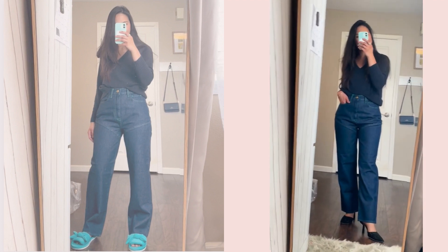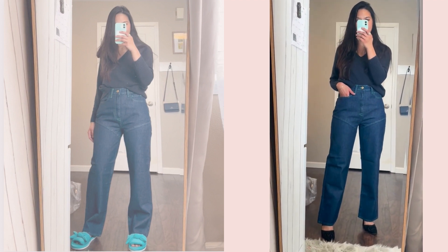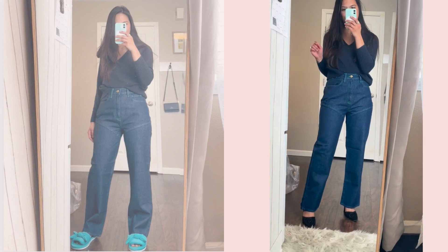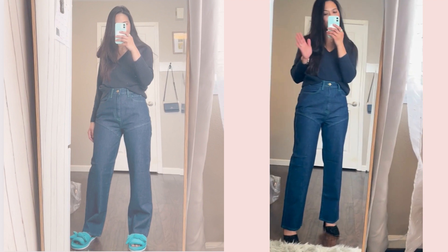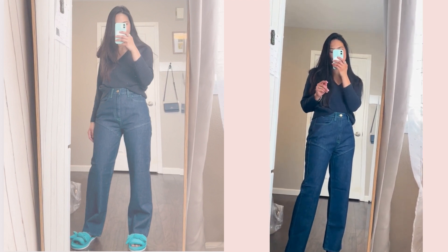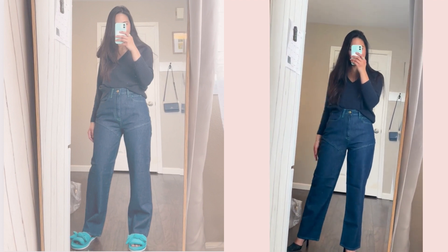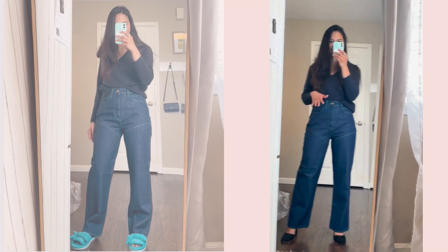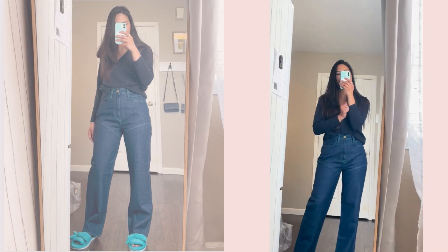I got these on sale for around $78. The original price is almost $400. I got them from Bergdorf Goodman — they always have great sales, which I usually share in my Shorts and community page, so make sure you follow and subscribe. These jeans are very different from anything I've owned, so I'm hoping to enjoy them this spring.